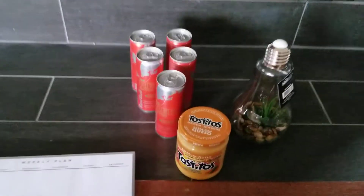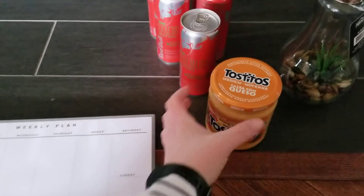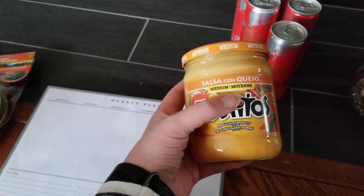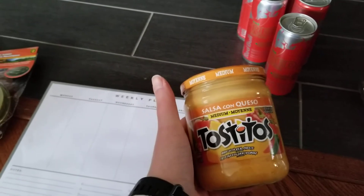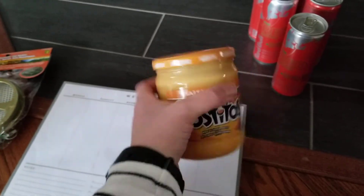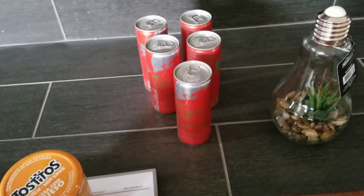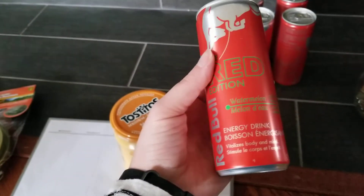Back to the haul — for those who saw on our meal plan, we do have homemade crunch wrap supremes. So I'm using this tostada and this salsa con queso. They only had the medium, and this was $3.50 — I think the last time I bought it, it was three dollars, so it has gone up in price. But we do make our homemade crunch wrap supremes and we have a flat top grill outside that we grill them on — super good.